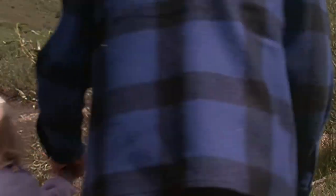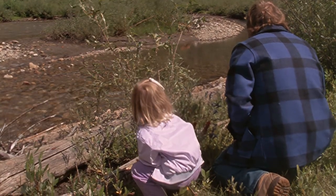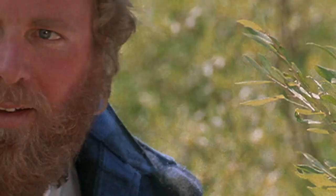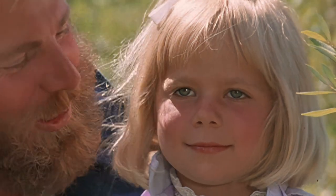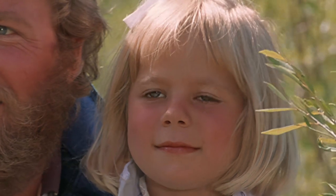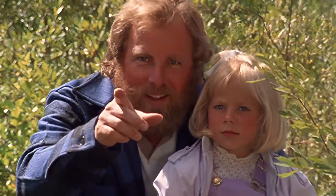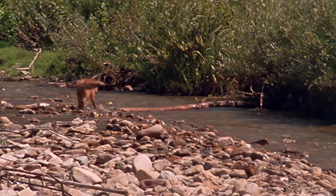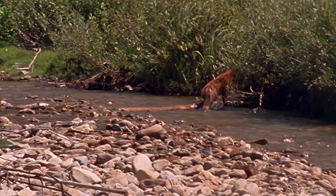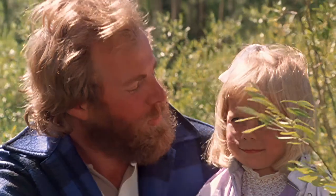That's a little red fox. It's wary of our voices but uncertain which way to run. We're downwind, so it can't smell us. There he goes. Come on, let's go look for some more tracks.